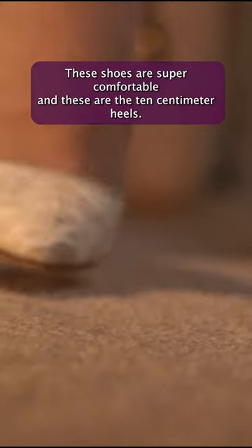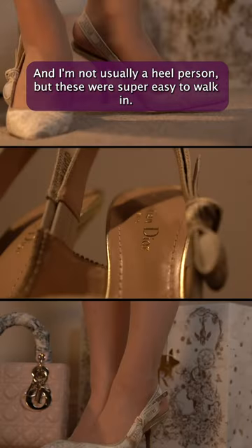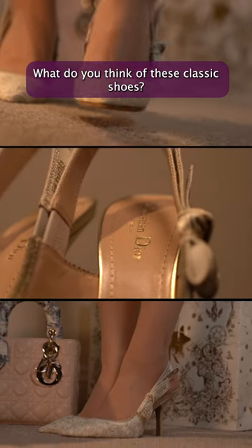These shoes are super comfortable — these are the 10 centimeter heels and I'm not usually a heel person, but these were super easy to walk in. What do you think of these classic shoes?